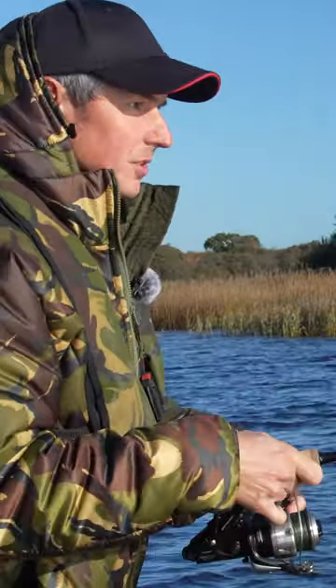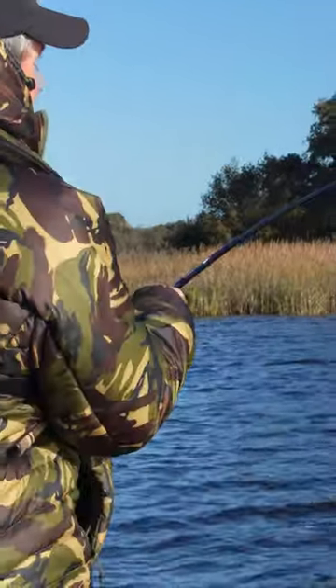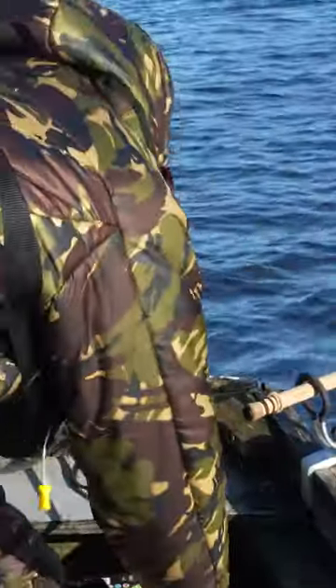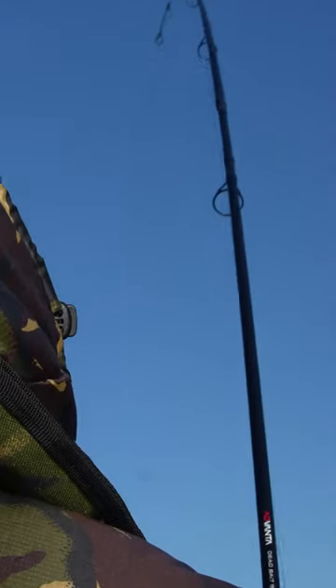It took a little while, but the first float is now sliding away. Wind! And there we go. I think I've got one on the other rod, Amanda. Get this one in. But the other bait runner is ticking behind me. So you wait ages for a bite and you get two at once.